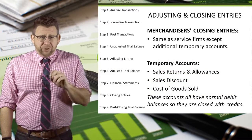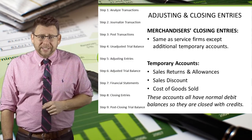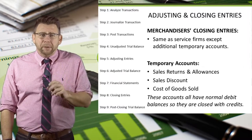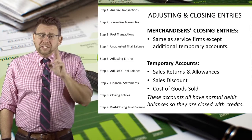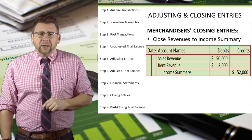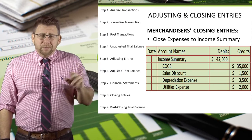The closing entries for merchandisers are the same as for service firms, except that we have some new temporary accounts that must be included in the closing process. Since sales returns and allowances, sales discounts, and cost of goods sold all have normal debit balances, they get closed with a credit and are included in the expenses closing entry. Revenues get closed with debits to the revenue account and a credit to income summary. Expenses and contra revenue accounts get closed with credits, and income summary is debited.